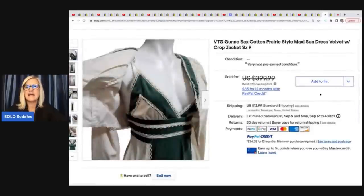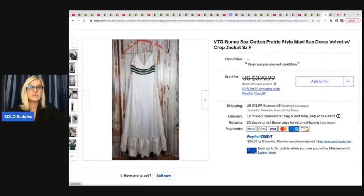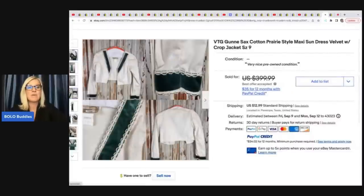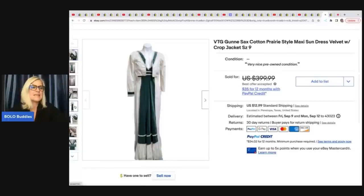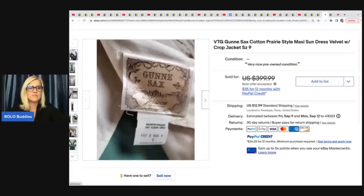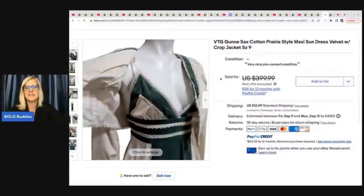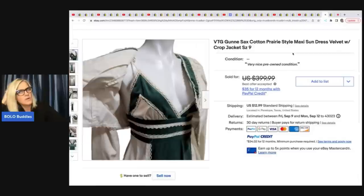The next item is this Gunny Sacks Cotton Prairie Style Maxi Dress from a private pick — the person was going to throw it away and he said no. They charged him $1. He did pay $20 to have it dry cleaned, so his cost of goods was $21. After it sold for $280, he actually gave some extra money back to the couple from the private pick because he turned $1 into $280. That's just the kind of guy he is.